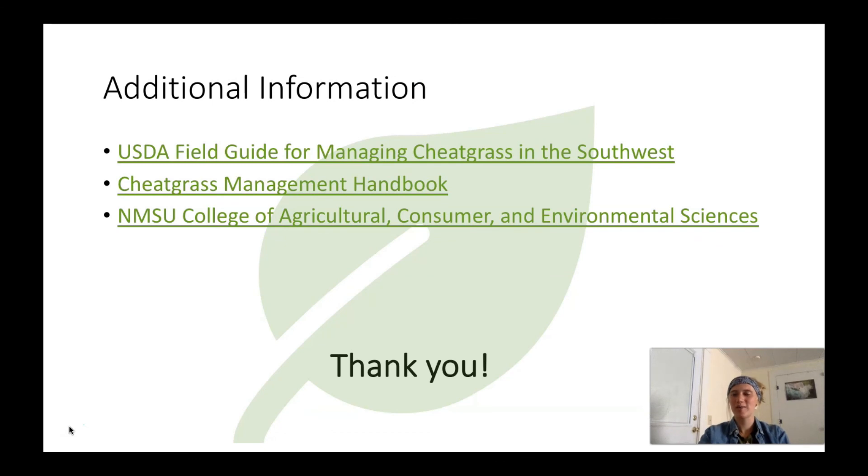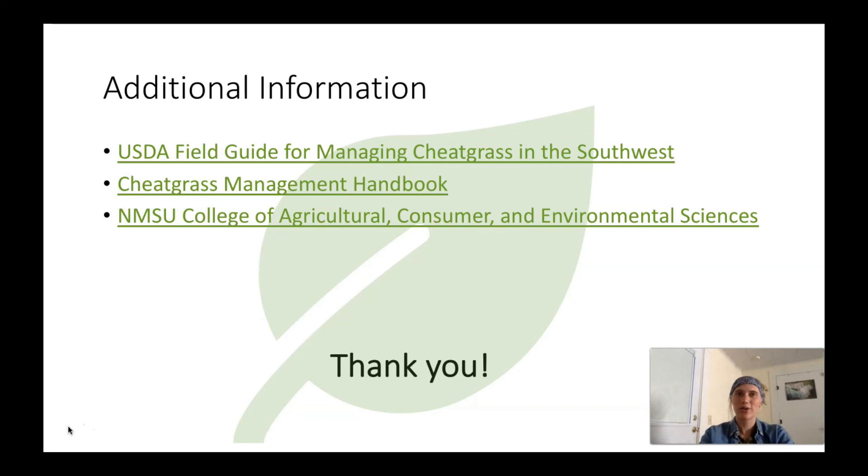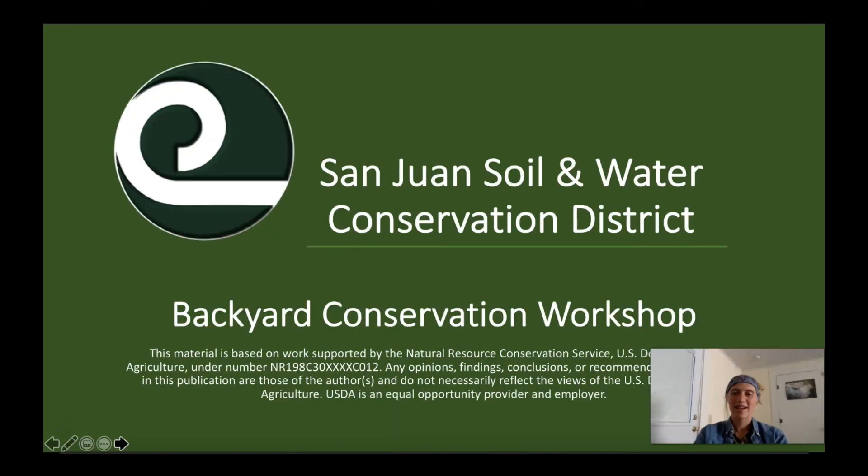Thank you all for joining us and learning more about cheatgrass and the management practices best used on this noxious weed. I wanted to share some additional links to resources that were used to create this presentation and that you could use to go more in depth about the biology and management of cheatgrass. A great resource to utilize is your local extension specialist, as they will have the inside look at what management practices will work best for your area. Again, thank you so much for tuning in — be sure to check out our other backyard conservation workshop videos for other management needs you may have. Good luck with your weeds!